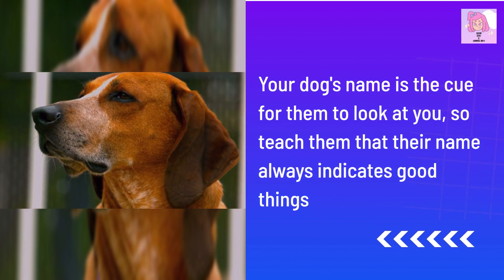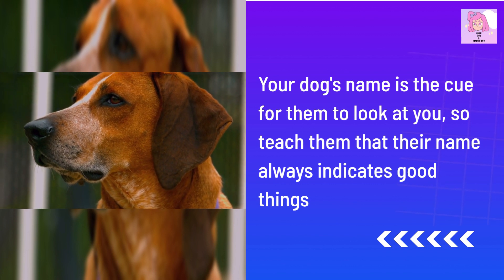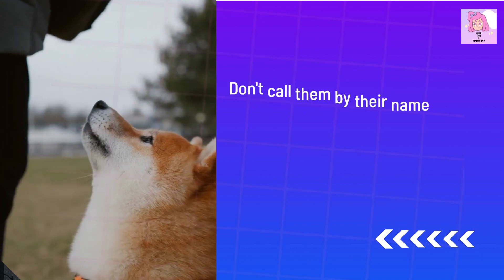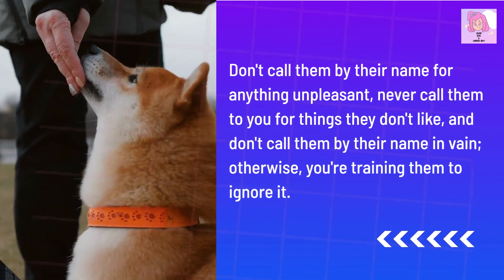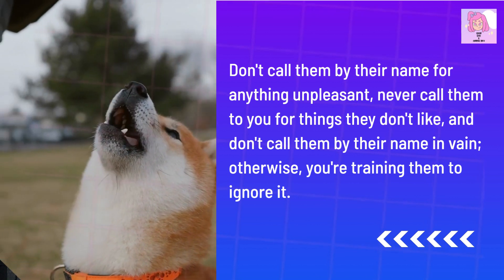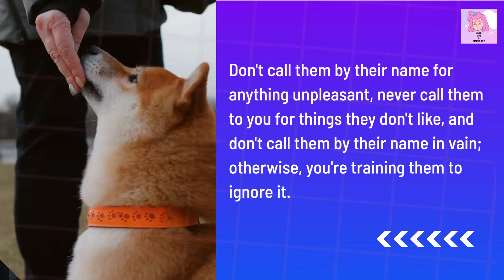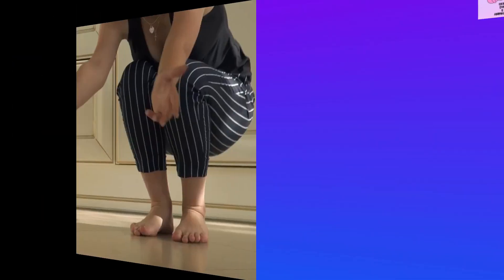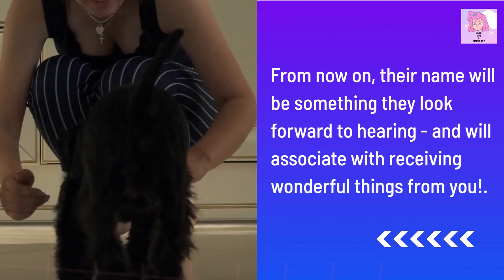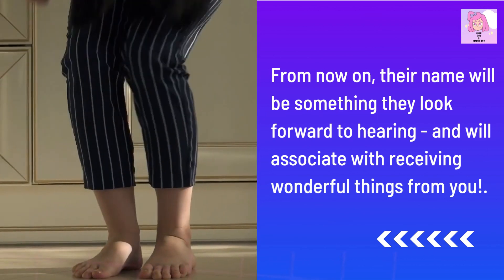Your dog's name is the cue for them to look at you, so teach them that their name always indicates good things. Don't call them by their name for anything unpleasant, never call them to you for things they don't like, and don't call them by their name in vain — otherwise you're training them to ignore it. From now on, their name will be something they look forward to hearing, and will associate with receiving wonderful things from you.